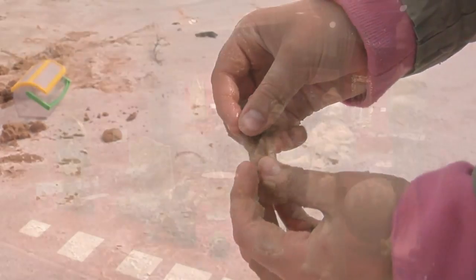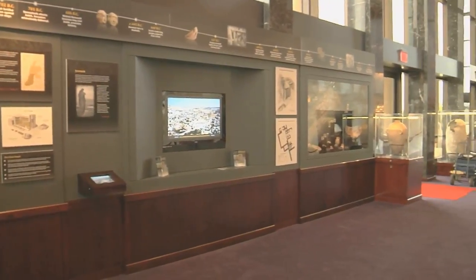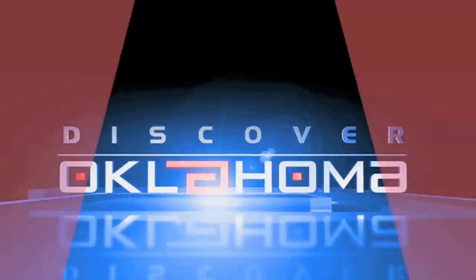Today. Can you dig it? If so, we'll show it to you from selenite crystals, ancient treasures, and archaeological artifacts. Travel with AAA's Discover Oklahoma.